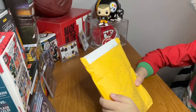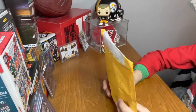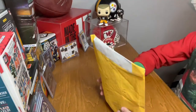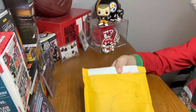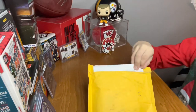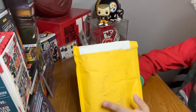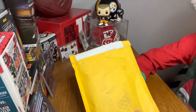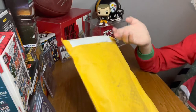What is up guys, welcome back to LT Finds. Today we are going to be opening a mystery hot pack. I'm so excited because these packs are guaranteed to contain a few hits. You can get them on eBay for about $18 a pack.